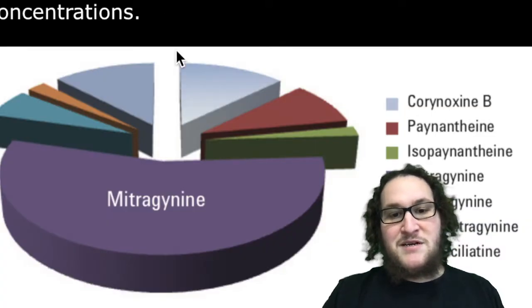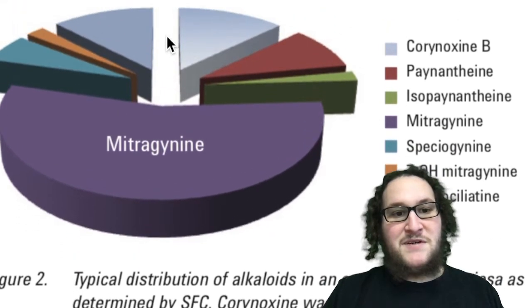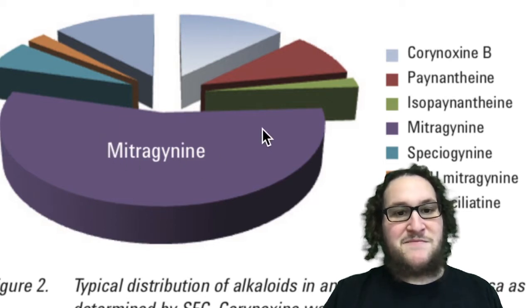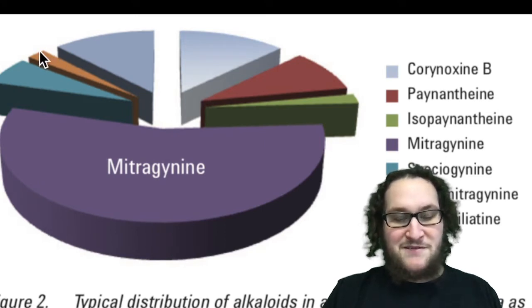People also know about 7-hydroxymitragynine. Those are the two alkaloids most people know. And 7-hydroxymitragynine is like 50 times stronger than mitragynine, but it's found in much smaller quantities in kratom. Just for starters, let me find this chart. So these are the top seven alkaloids in kratom — there's mitragynine, which is over half of the alkaloid total. And then 7-hydroxymitragynine is this little sliver. Like I said, it's way less than mitragynine.